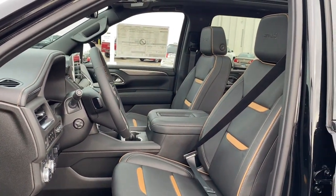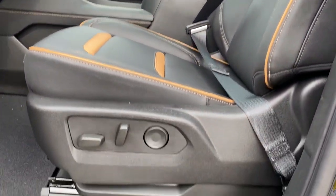Remote engine start, heated rear seat, cooled front seat, premium sound system.